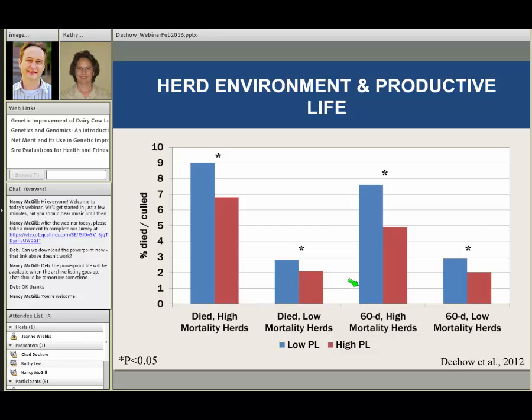We also don't want cows to leave during the first 60 days of lactation because we've still got a lot of milk to harvest from those cows, and if they're leaving early in lactation, that means there's probably a health reason associated with that. Looking at what percent of cows leave in the first 60 days — low productive life bulls showed 7.5% of their daughters leaving in the first 60 days in herds that struggled with mortality, versus less than 5% in the high productive life category. So productive life is a really valuable tool to help us have cows leave the herd when we want them to and for the reasons we want, rather than involuntary reasons.